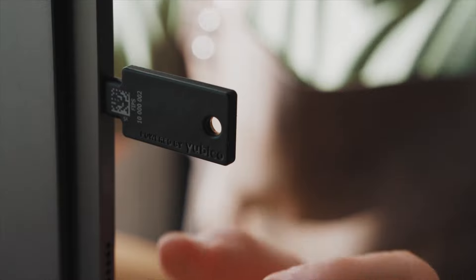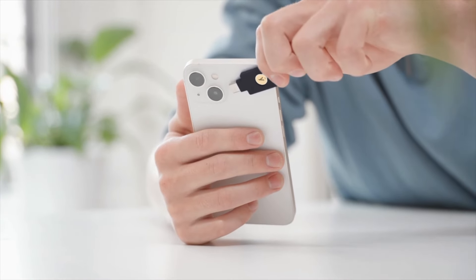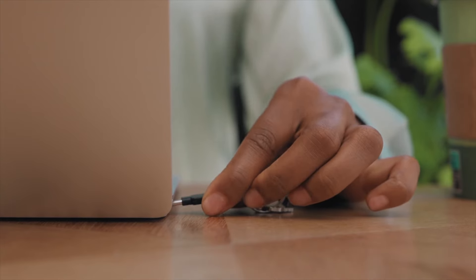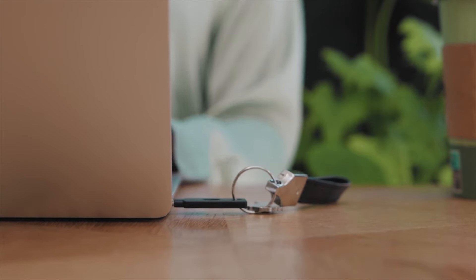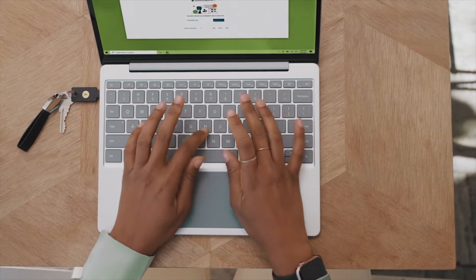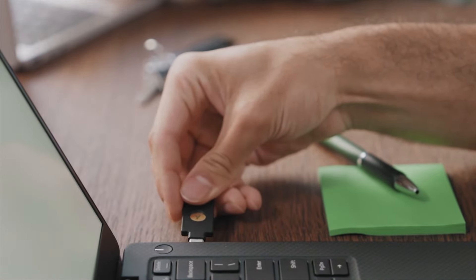A big trend here at CES is all about online security. Did you know that 80% of hacks are caused by stolen usernames and passwords? Yubico's YubiKey is a physical key that's designed to protect your digital information — that includes your emails, your financial information, your social media accounts, and more. The YubiKey adds an extra layer of security beyond just a username and password. YubiKeys start at just $25. Go to Yubico.com.